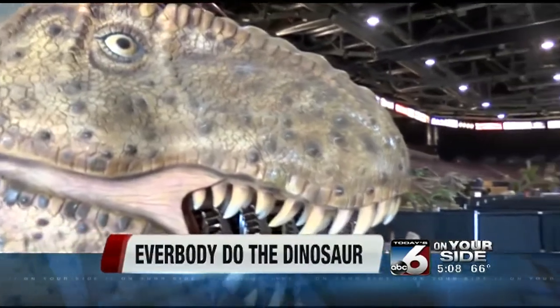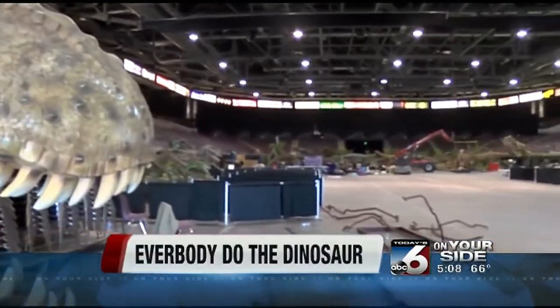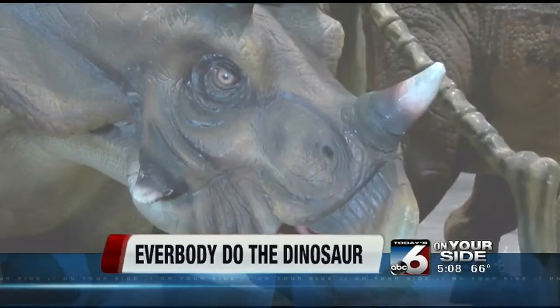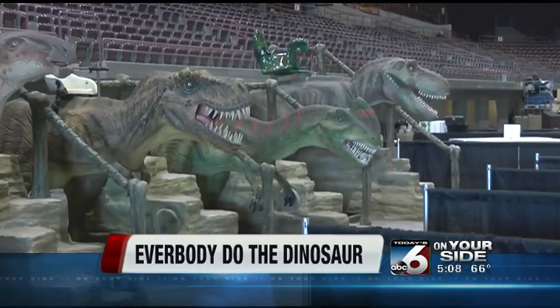It'll be shades of Jurassic Park at the Idaho Center in Napa this weekend. 50 life-size moving animatronic dinosaurs will be among the displays at the Jurassic Quest event. It's a way for the whole family to learn more about the beasts that used to roam the earth.